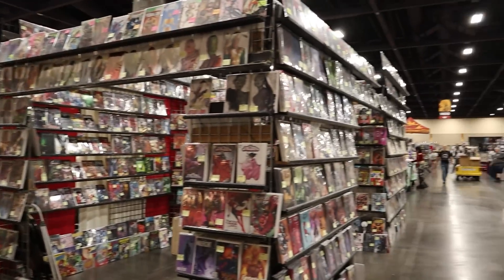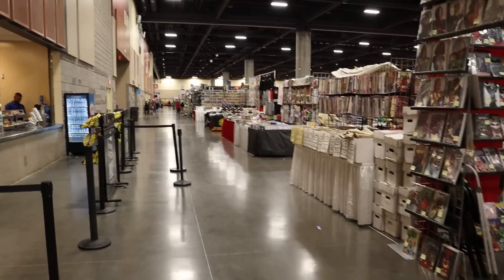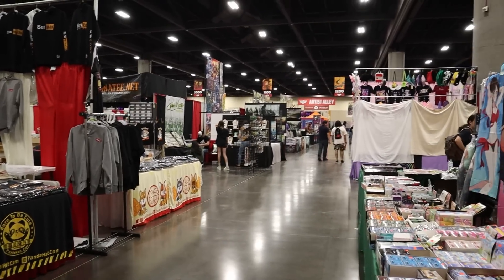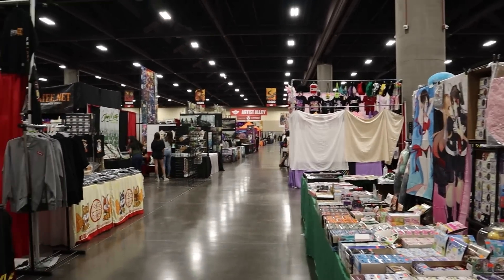I made my way to the main exhibitor hall — it took a little bit to get here. This place is absolutely nuts, it is packed. So I'm going to walk around here, kind of get a lay of the land, and see if I can find any cool Pops and obviously anything else interesting you'll find at a convention.